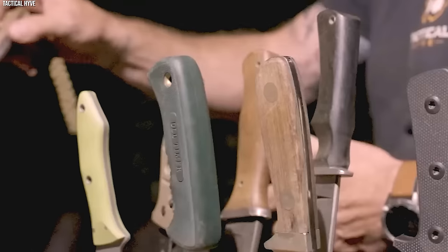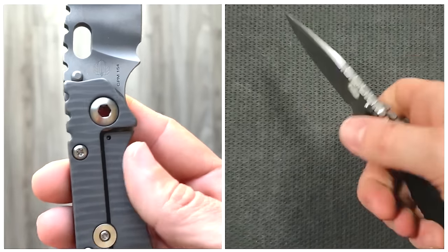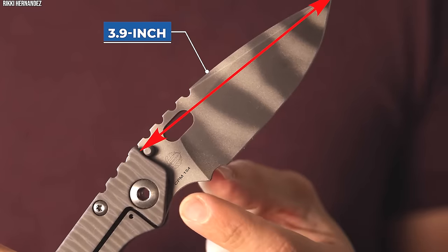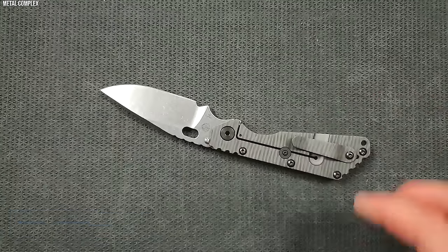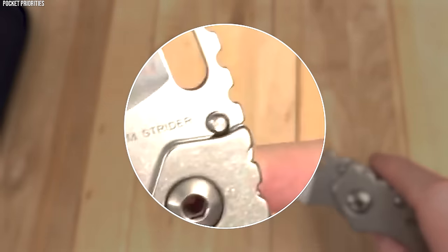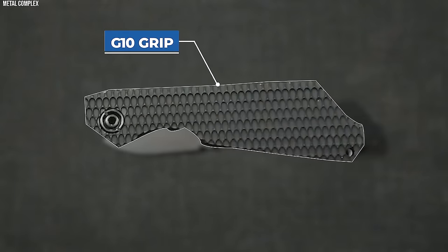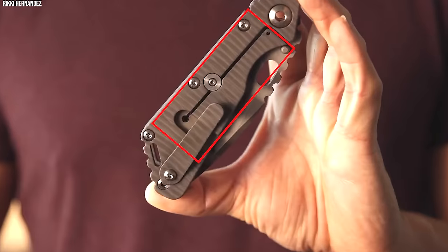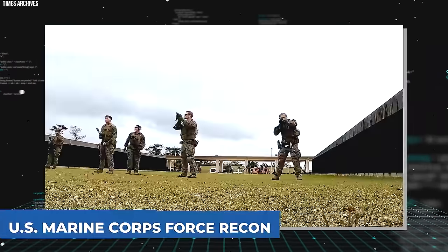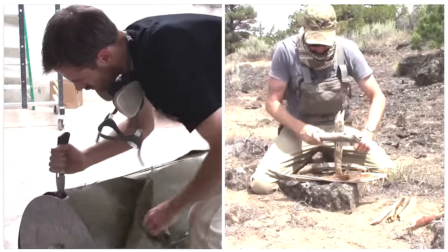Number 7. Strider SMF. In the realm of high-performance combat knives, the Strider SMF holds a unique standing. Born from a collaboration between custom knife makers and a special operations unit, the SMF is a robust and reliable tool designed for the harshest of environments. The Strider SMF features a 3.9-inch blade made from high-quality CPM S30V steel, well-known for its exceptional edge retention and corrosion resistance. The drop-point design allows for a robust tip that can withstand intense use, while the partially serrated edge offers versatility in cutting tasks. The knife boasts a hybrid handle design — G10 on one side for enhanced grip, and flame-textured titanium on the other for improved durability and strength. It also includes a built-in frame lock mechanism for secure blade deployment. Strider knives designed the SMF to meet the specific requirements of the U.S. Marine Corps Force Recon, a unit known for operating in challenging environments.